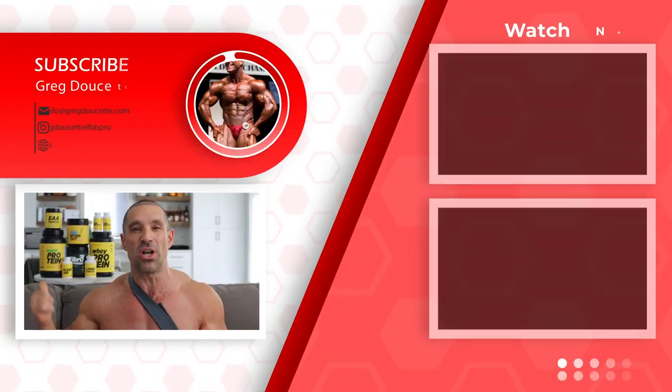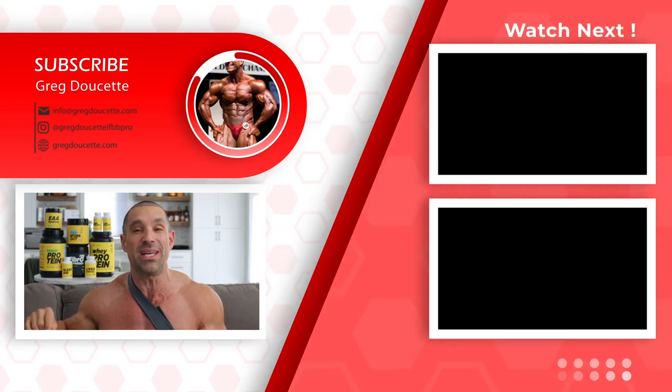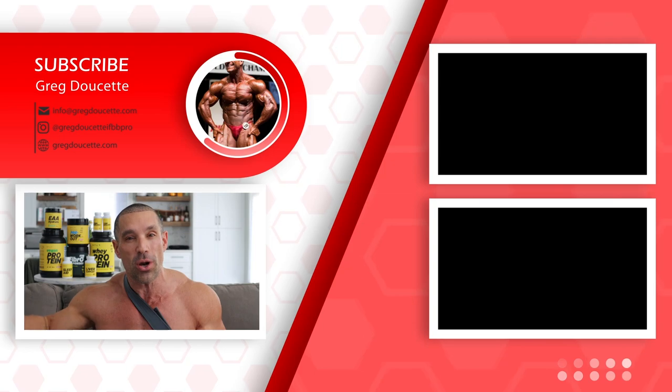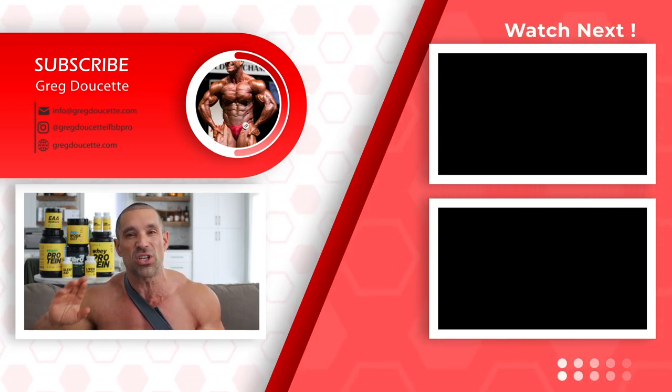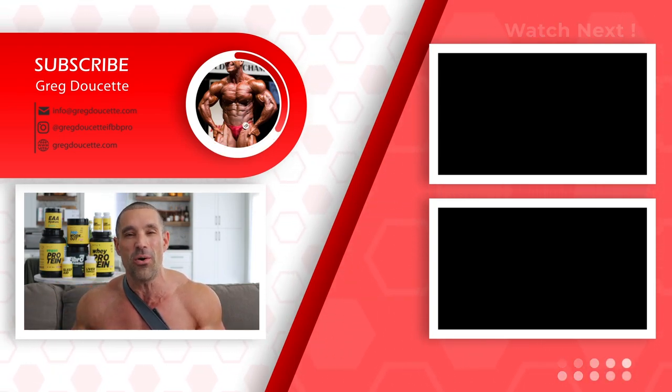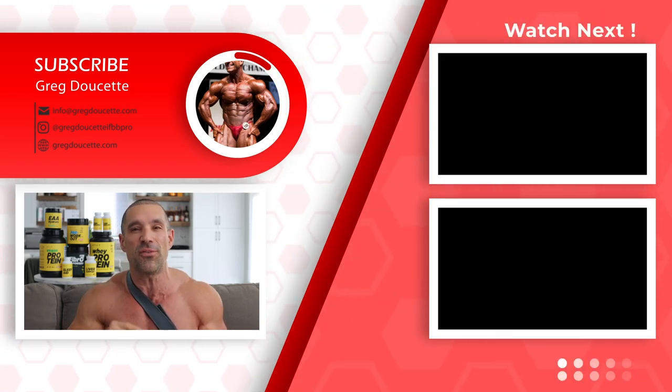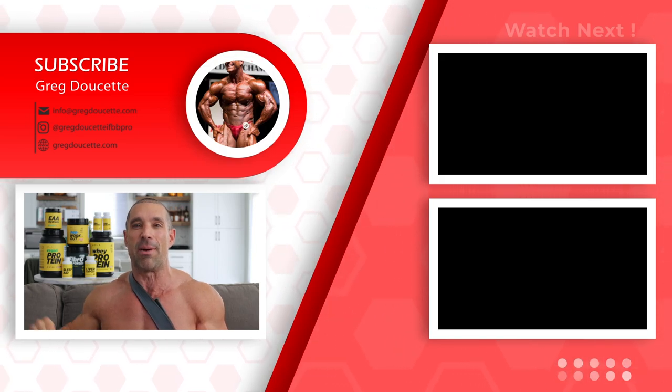Ending it here. gregdoucette.com for coaching. Greg Doucette IFBB Pro. As usual, please watch the bloopers, the harder than last time supplements including turkesterone — get those by clicking the link in the description. The cookbooks, training books, coaching plans, phone consultations — all of it is at my website. Click the link in the description. Subscribe, click the bell button, comment for the algorithm, and until next time, I am out.